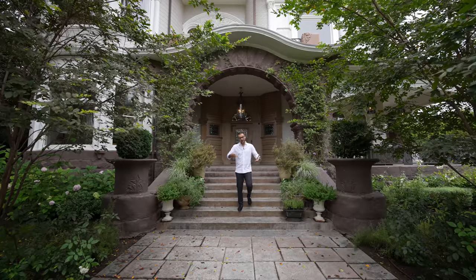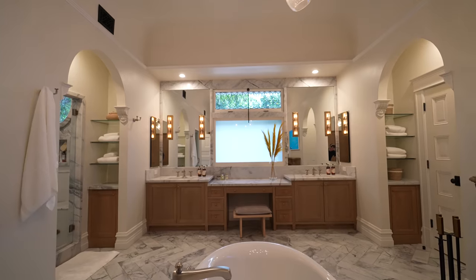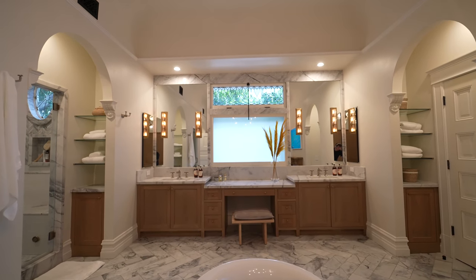Now I know what you all are thinking — it looks a little bit old school, kind of original from the exterior. The truth is this house has been amazingly preserved and the interiors have been beautifully remodeled. Without a doubt, this is one of the most beautiful properties we've ever toured in Los Angeles. So I'm really excited for today's episode.